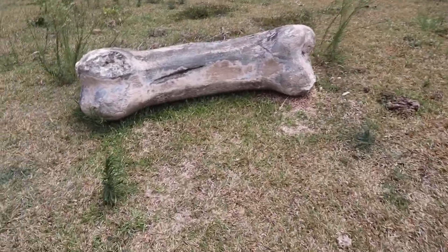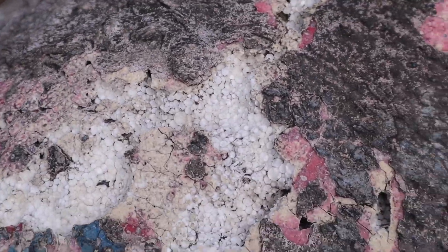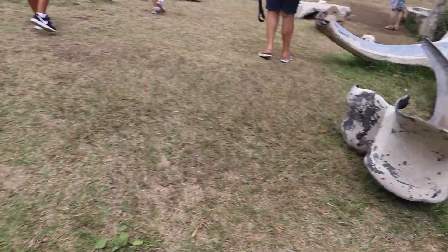All of these props and bones are like styrofoam — you can kind of see a little bit of it right there — but all of this is pretty much styrofoam and it looks so realistic.